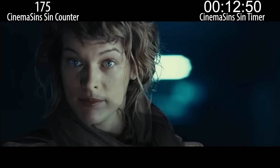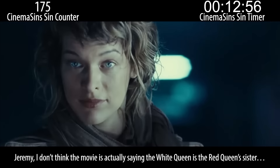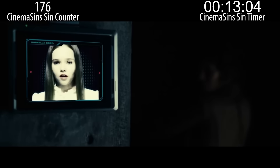I knew your sister — she was a homicidal bitch. Why does the artificial intelligence even need a sister? Is it because the first actress grew up and they still needed a little British girl to give exposition? Jeremy, I don't think the movie is actually saying the White Queen is the Red Queen's sister. Alice, good luck. Send help. They trapped me inside this computer and make me pretend to be artificial intelligence.